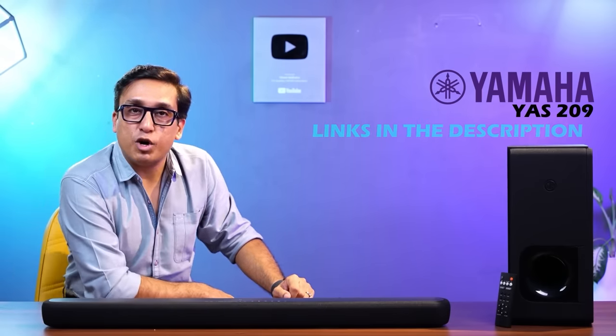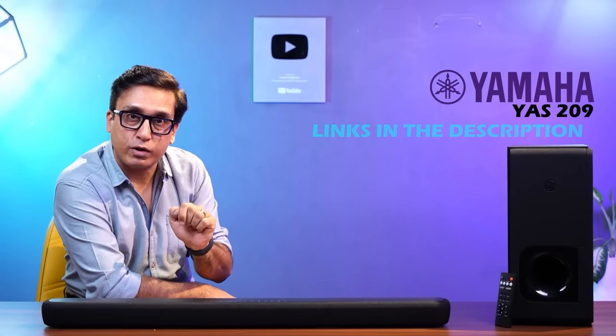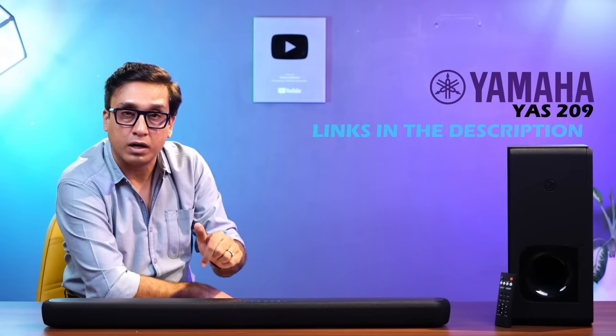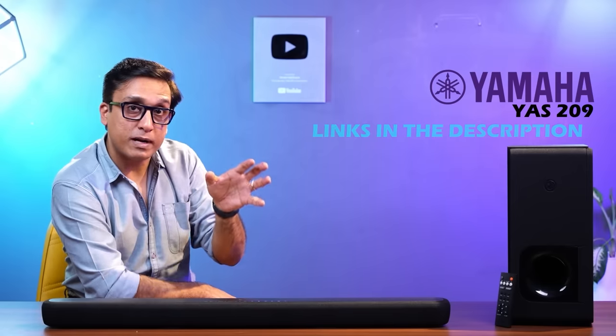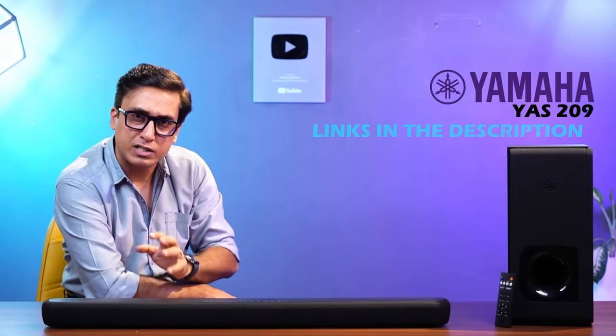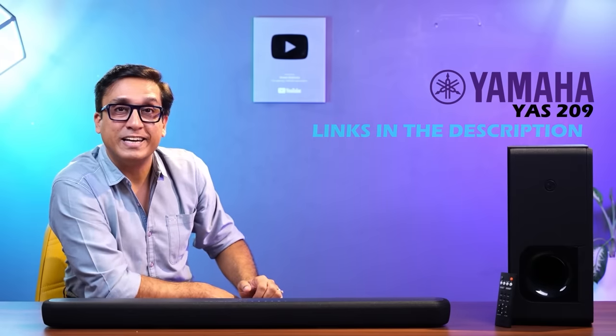In the description box, click the link to download the audio recorded with this soundbar, including the songs in this video. We have recorded the soundbar and uploaded the audio so you can judge the quality yourself. I chose the songs myself.